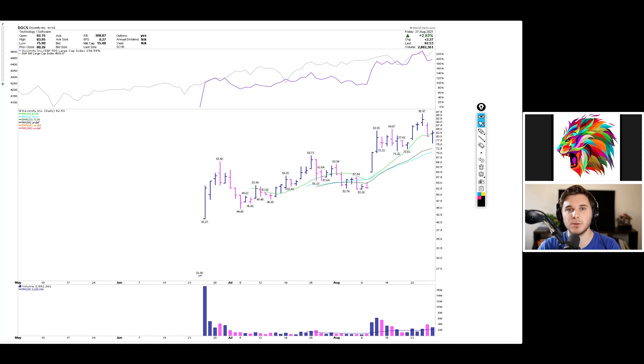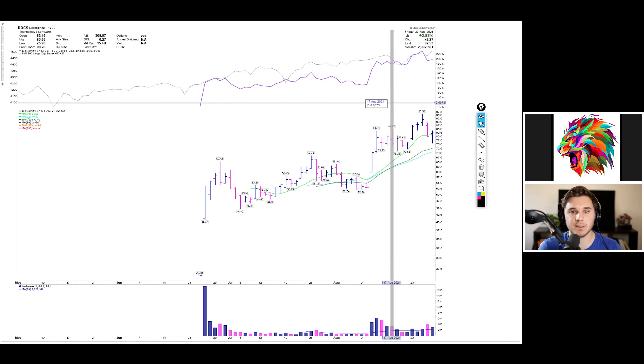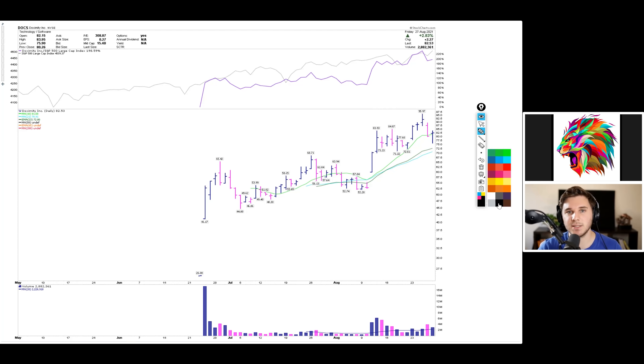Welcome back to another Winning Characteristics video with Ray from Trader Lion. Today we'll be doing an in-depth analysis of DOCS (ticker symbol D-O-C-S), which has been a really strong high-flying IPO. We'll be covering its winning characteristics in terms of both fundamentals and technicals, going all the way back to its IPO and talking about the process to get it on your radar. Before we get into it, if you haven't checked out the Trader Lion Model Book, the sales have been awesome — go ahead and click the link in the description.